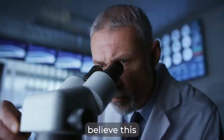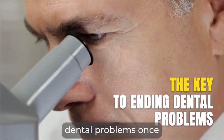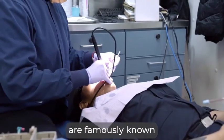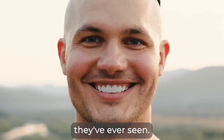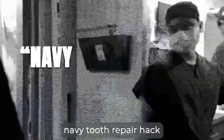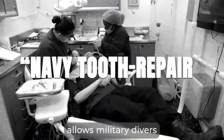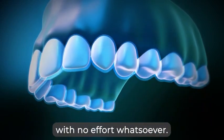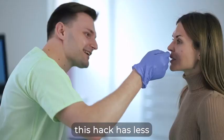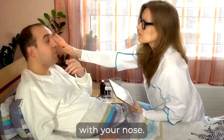In fact, many doctors believe this could be the key to ending dental problems once and for all, especially since Navy divers are famously known to dentists for having some of the strongest gums and molars they've ever seen. This surprisingly simple Navy tooth repair hack allows military divers to rebuild and cement their teeth from the root and bulletproof their gums with no effort whatsoever. The odd part — this hack has less to do with your mouth and more to do with your nose.